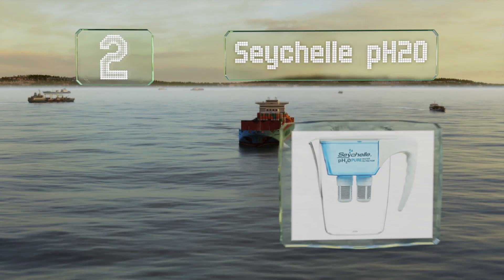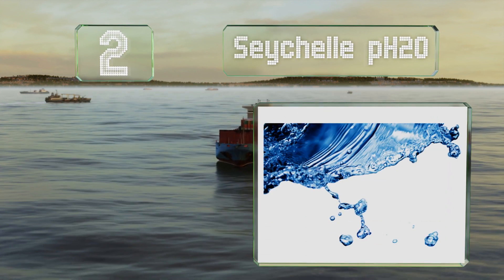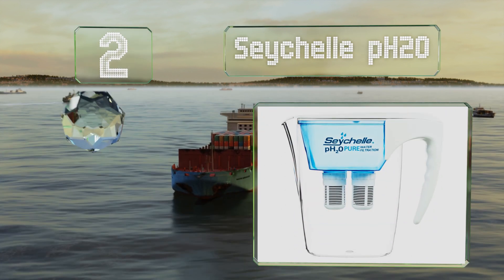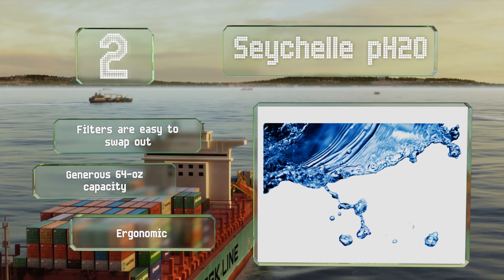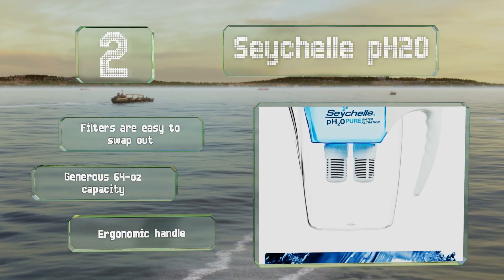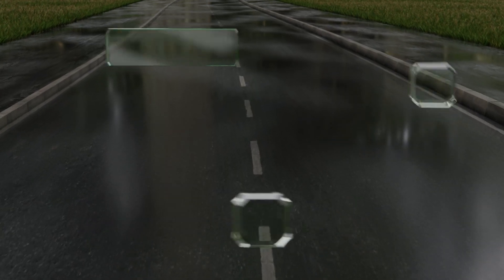At number two, the dual filters on the Seychelles PH20 clean water quickly and thoroughly and hold your pH levels at a steady 9.5, even at the end of their lifespan. They target acidic contaminants, the filters are easy to swap out, and this jug boasts a generous 64-ounce capacity along with an ergonomic handle.